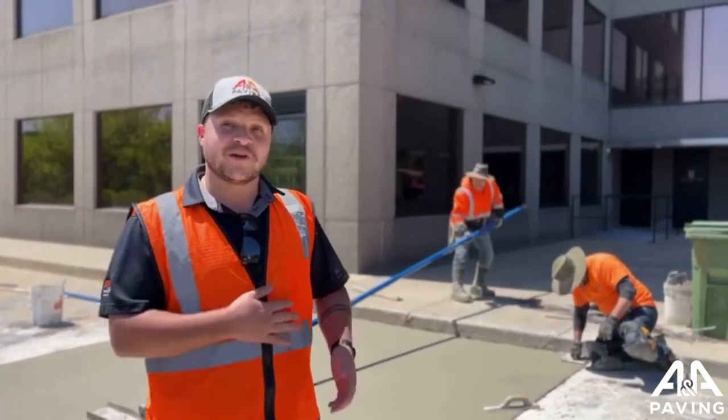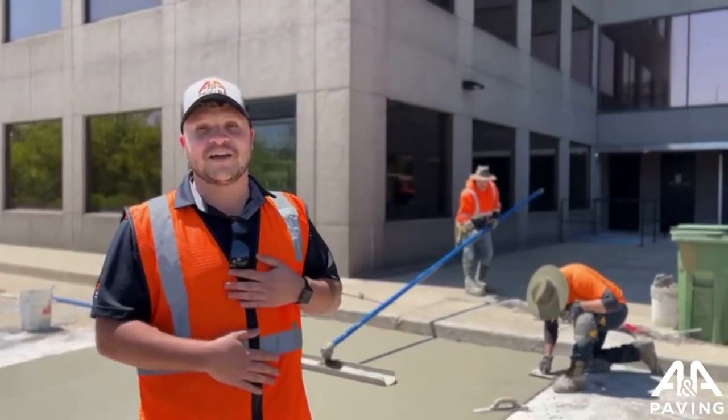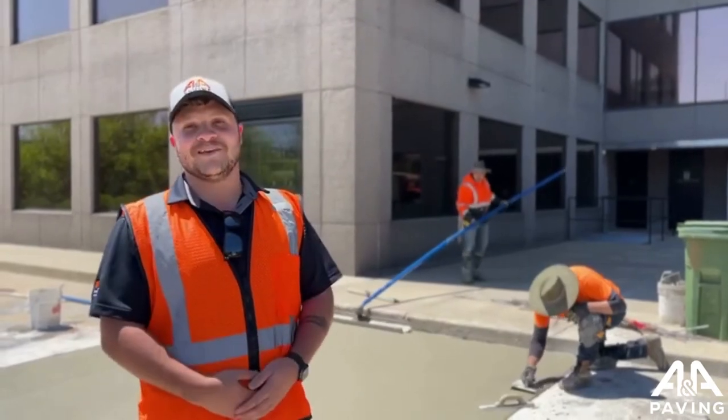If you need concrete work or any other paving related needs, please let ANA know today and we're happy to help you out. Thank you.